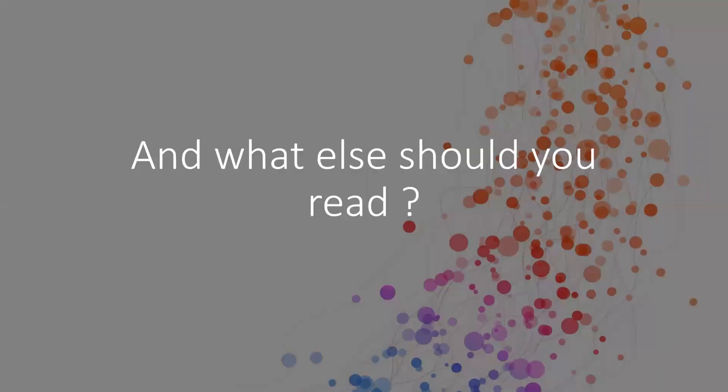What else should you read? There are books on every single topic nowadays. One book you could read is Nail Disorders by Sheridan Daniel — a beautiful book, short, concise, well written, nice font, good photographs, and very good therapeutic interventions given.